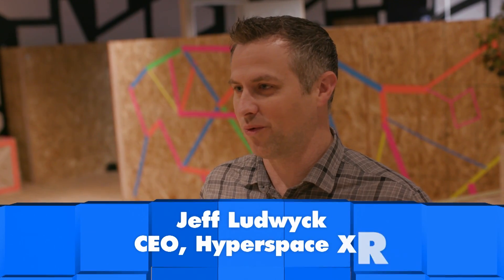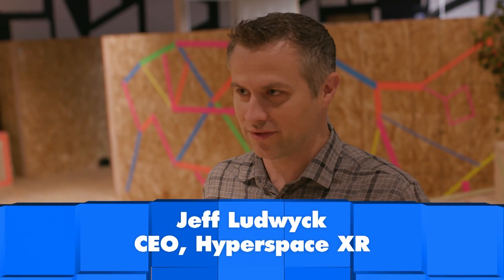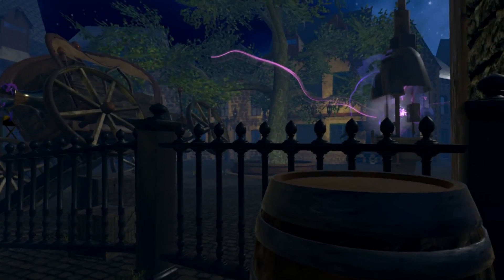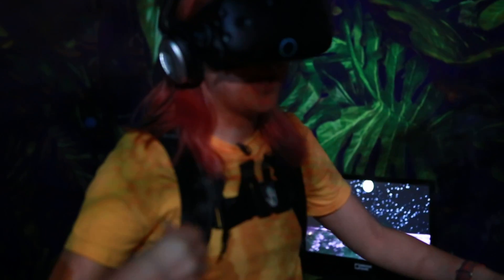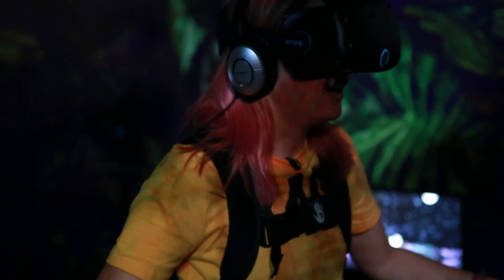So you're the founder of Hyperspace XR. What is it? Imagine being able to walk into a world where everything is fully virtual and fully physical at the same time. It's really about large-scale walk-through VR experiences where you can feel heat and cold and wind and smell and touch — all while walking through a story. Oh man, I smell smoke. There's fire!